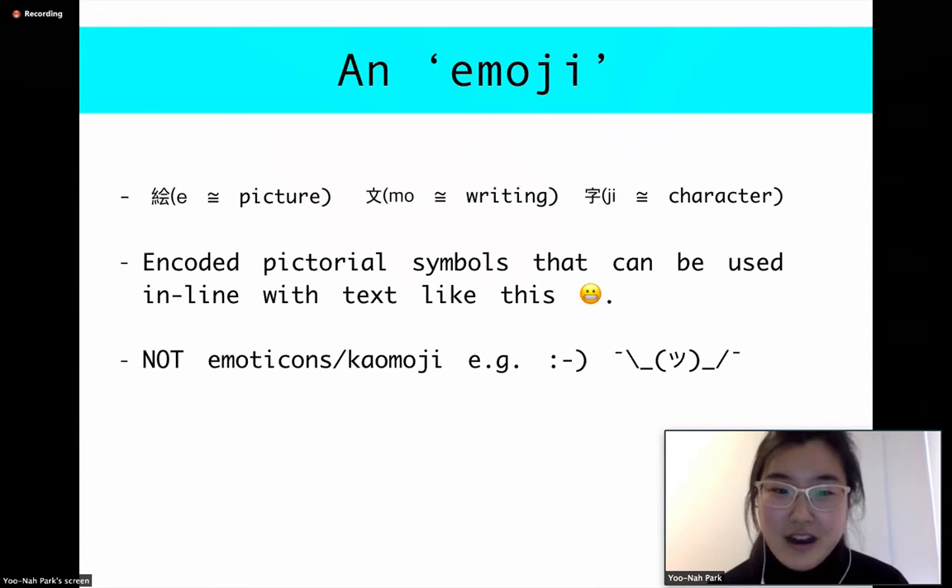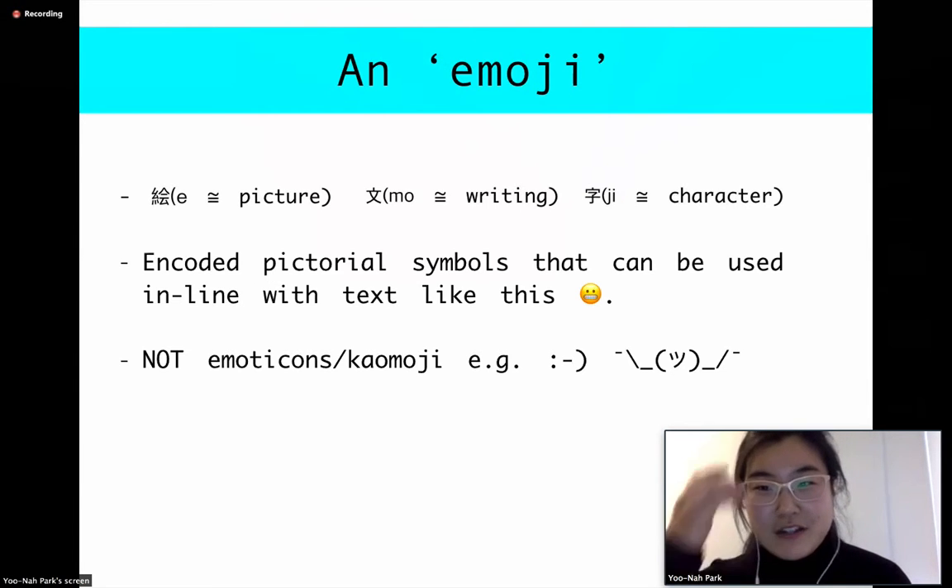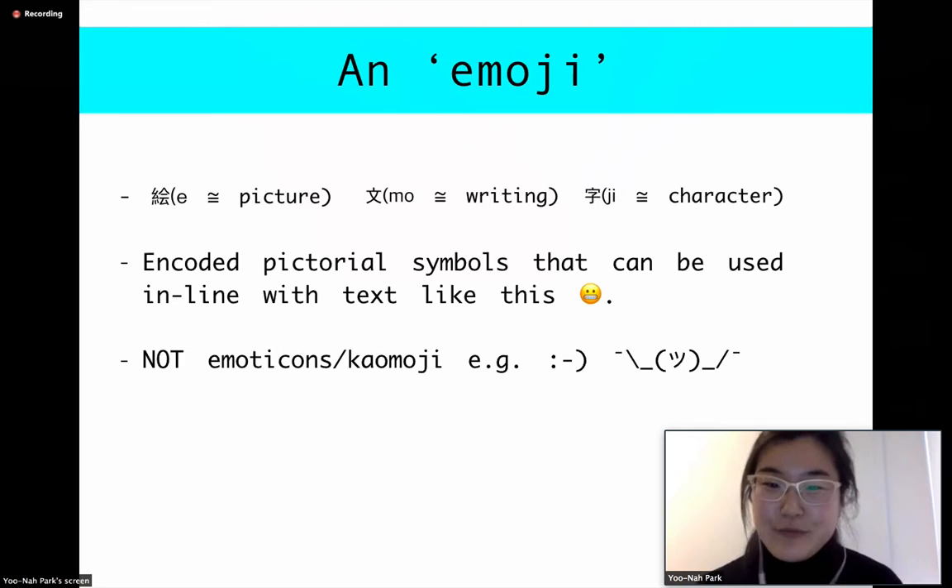And they're not the same as emoticons or kaomoji. An emoticon is like the sideways smiley, which was popularized by Professor Carnegie Mellon back in 1982. And kaomoji is the shruggy — the beloved shruggy. Both of these are different from the emoji because emoji is supposed to be a single character, whereas these consist of multiple characters to create one expression.